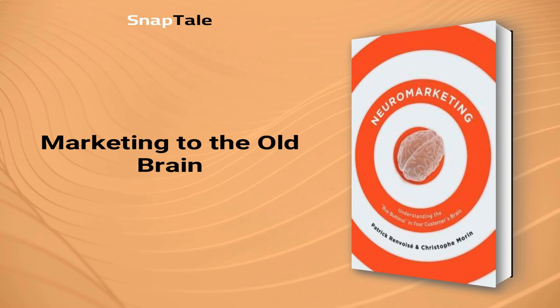When making a decision, whether it's where to buy coffee or what product to purchase, we use our old brain. This part of the brain is the decision-making center that assesses information from the new and middle parts. Marketers must appeal to the old brain to increase sales. However, using rational language is inadequate, as the old brain is not responsive to it.